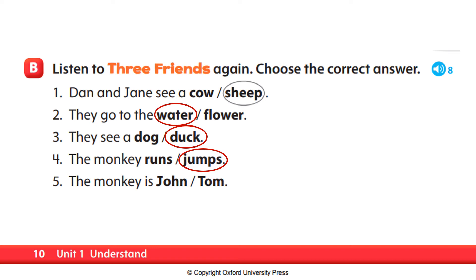Number five. The monkey is John or Tom? The monkey jumps. It isn't a monkey, says Dan. It's Tom. So, number five, the monkey is John or Tom? The answer is Tom. Very good. The monkey is Tom.